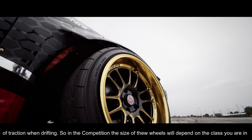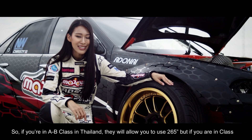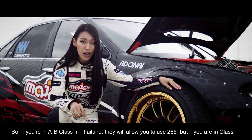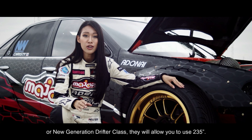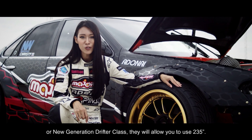In competition, the tire size will depend on the class you are in. If you are in A or B class in Thailand, they allow you to use 265. But if you are in C class or the New Generation Strictor class, they will allow you to use 235.